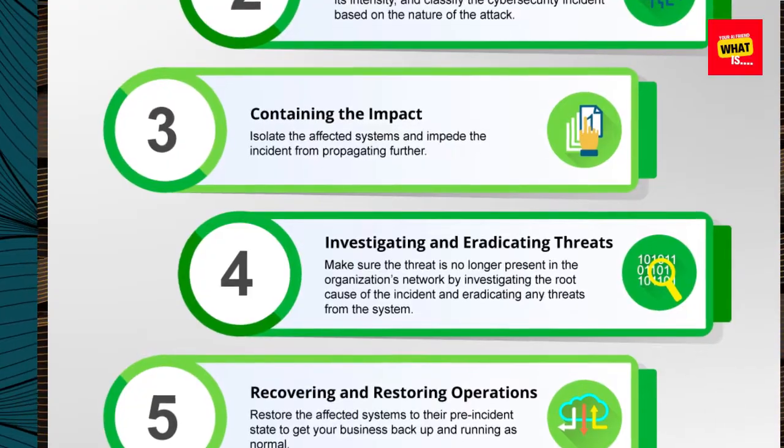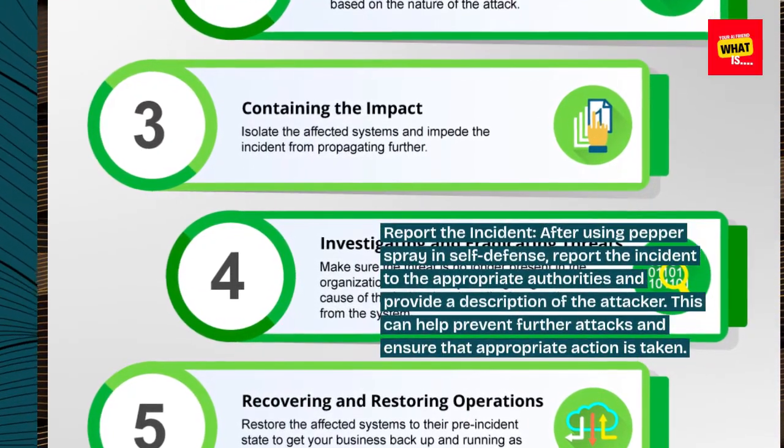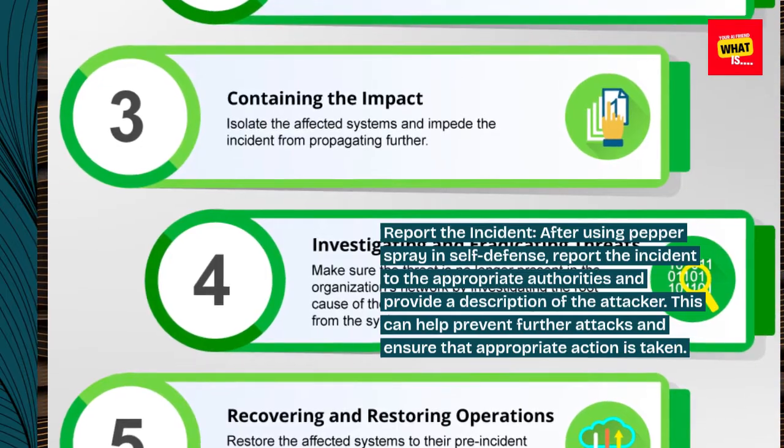Report the incident. After using pepper spray in self-defense, report the incident to the appropriate authorities and provide a description of the attacker. This can help prevent further attacks and ensure that appropriate action is taken.